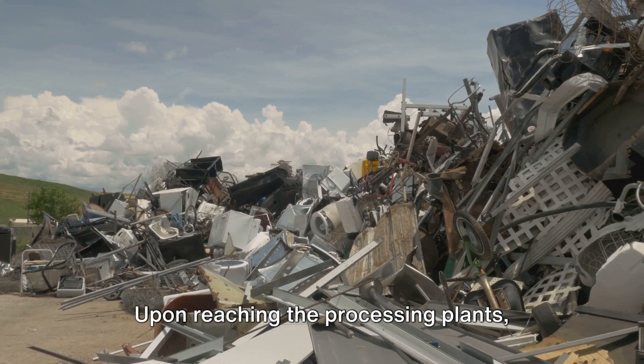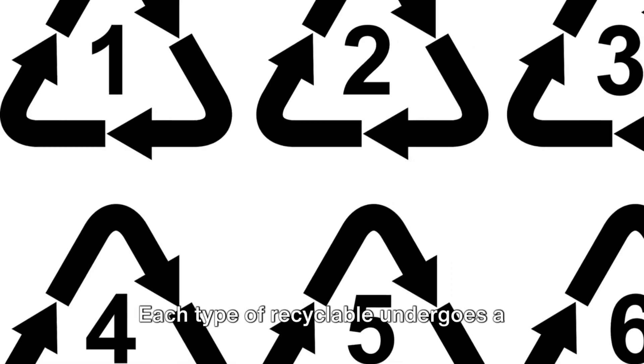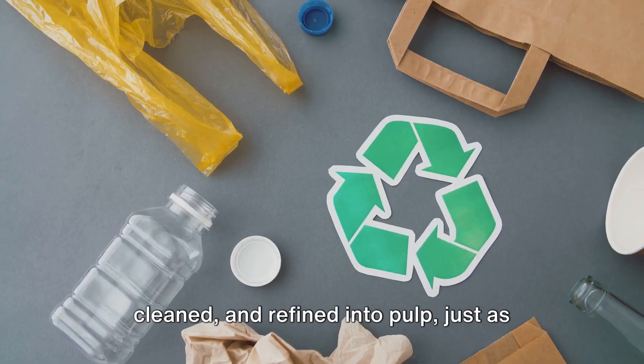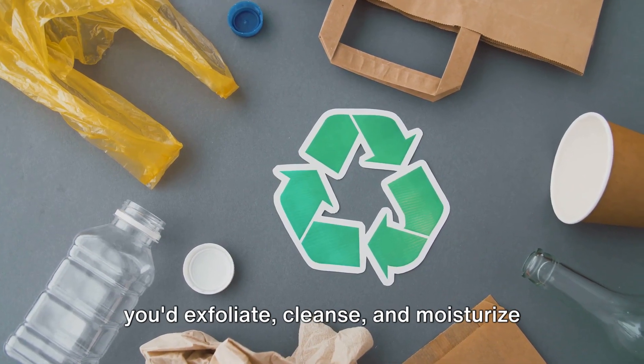Upon reaching the processing plants, materials are treated like VIP guests at a spa. Each type of recyclable undergoes a specific treatment tailored to its needs. Paper, for instance, is shredded, cleaned, and refined into pulp — just as you'd exfoliate, cleanse, and moisturize your skin.